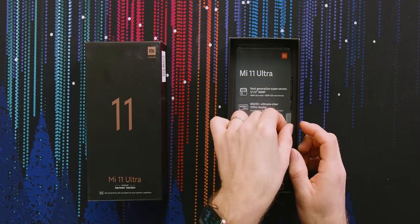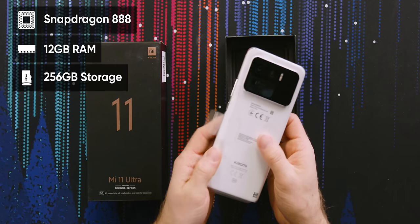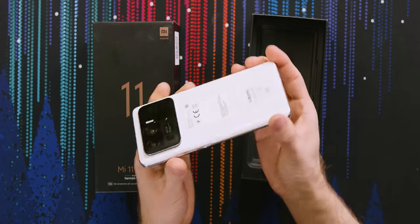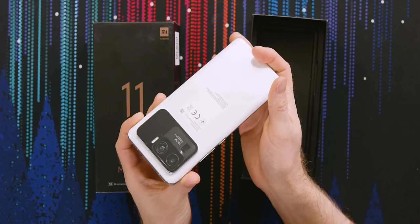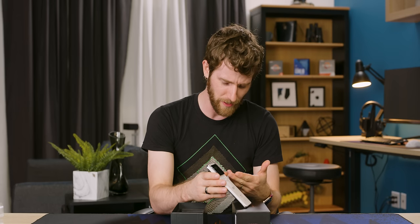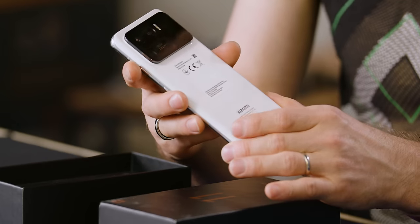This thing is freaking top-spec. We're talking Snapdragon 888, up to 12 gigs of RAM, up to 256 gigs of storage. And good lord, that is not a camera bump — that is a camera mountain. It's at the point where this isn't even a camera bump anymore; it's like having another smaller phone attached to the back of your phone.